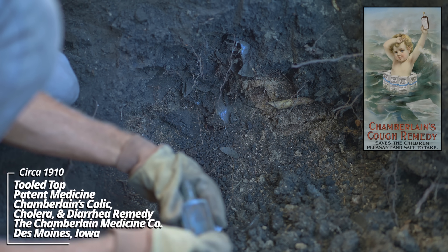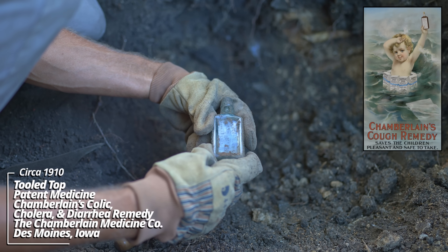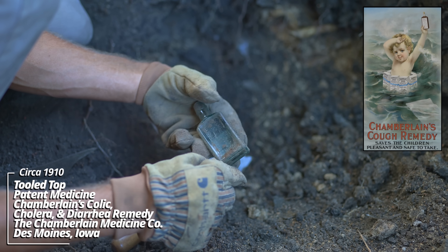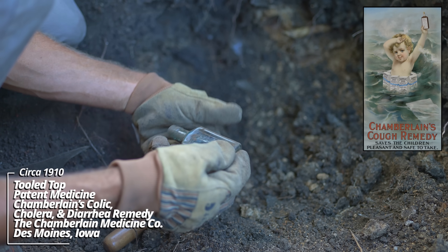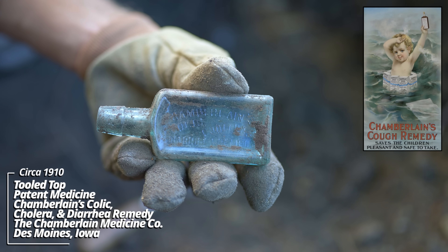This has some really weak embossing on it. Chamberlain's - Chamberlain's Colic, Cholera and Diarrhea Remedy. I think it's the Chamberlain Medical Company, Des Moines, Iowa, USA. Another Midwest piece - that's really cool.